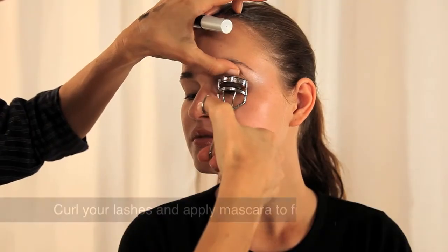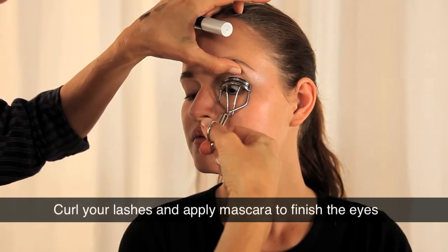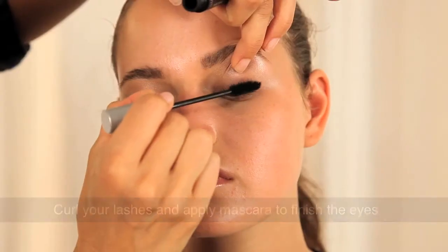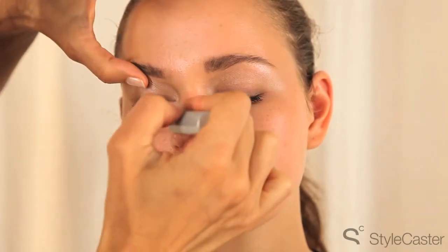Some people are a little nervous about curling the lashes, but the more you use it, the less scary it becomes. It gives you a nice little curl. And the way that I like to put on mascara is by stroking it upwards. Get every single lash coated in the mascara.